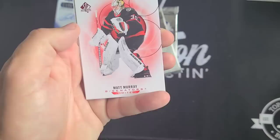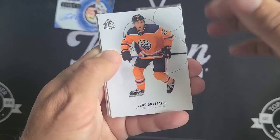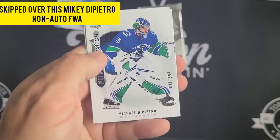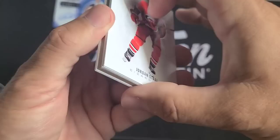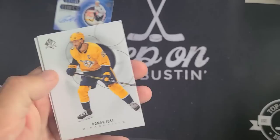David Perron red, Matt Murray. Two packs to go. Leon Draisaitl, Carey Price, Jonathan Drouin. Last pack: Jordan Staal, Brayden Schenn Spectrum Effects, Andre Vasilevskiy.